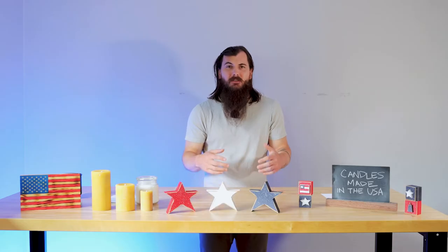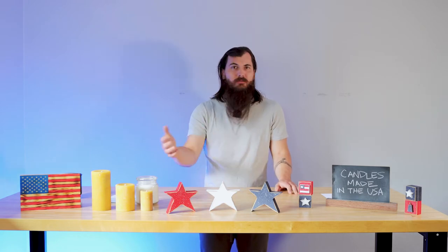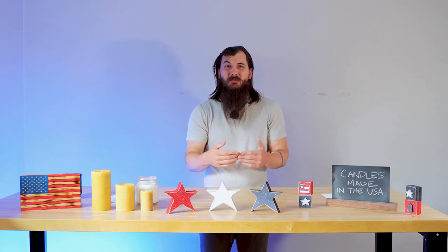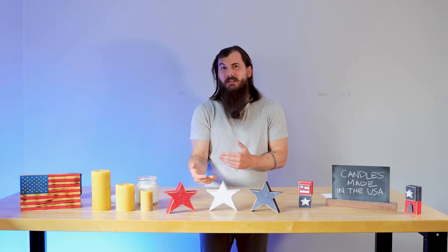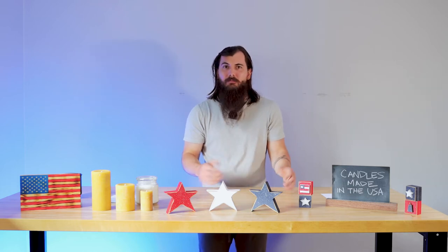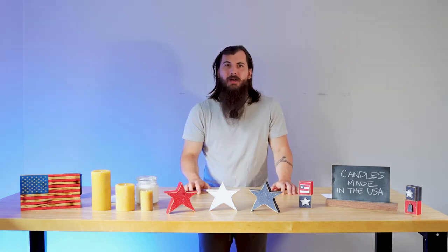Lastly, a lot of candles have essential oils in them, which help give off a certain scent. It really just depends on where the plant's from, so make sure to check what type of essential oil it is and then do the research on where it's coming from. Now let's jump into some of our top picks.